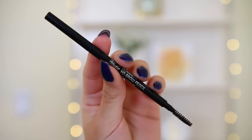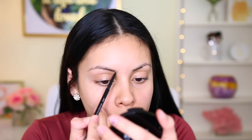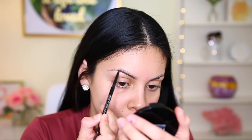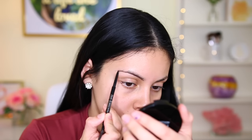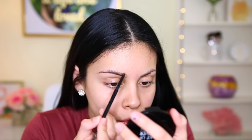Starting off with my BH HD brow pencil in the shade Brunette, I'm just going to be outlining my eyebrow. I've been doing this a lot lately and loving this pencil. It reminds me so much of the L'Oreal Brow Stylist Definer — it's basically the same exact thing. I love them both. They both have a spoolie on the end, which is really convenient.